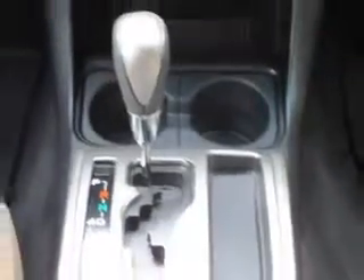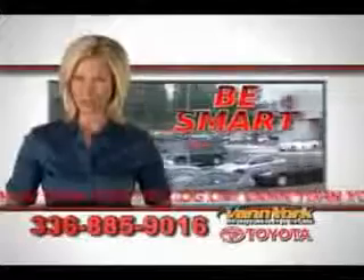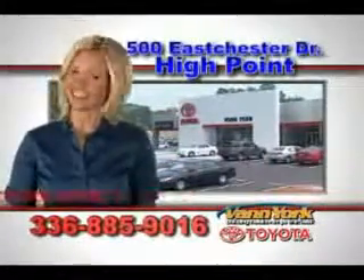Get where you need to go, enjoy the drive, and have peace of mind in this 2013 Toyota Tacoma. See us at Van York Toyota today. Be smart and buy now at Van York Toyota — Van York, building relationships that last.